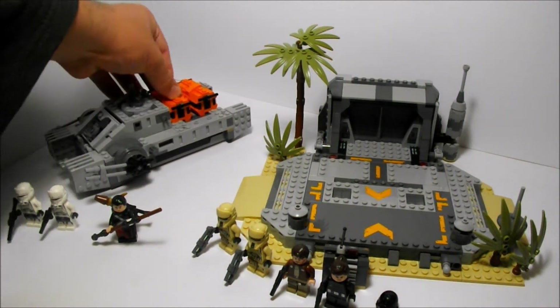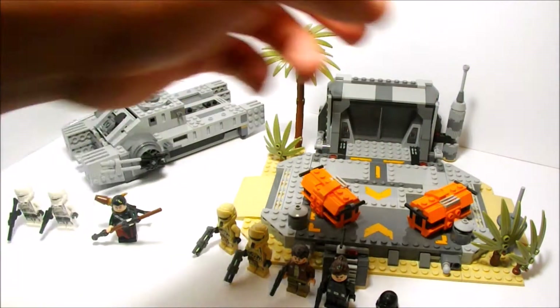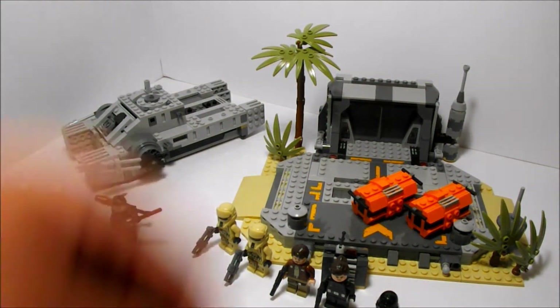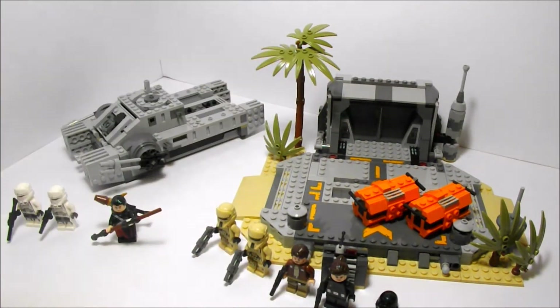Or you could go the other way — take the hover tank's crate and put it over at the Scarif set for more cover for your rebels. Perhaps if you had a shipment come in from somewhere, you've got an extra cargo crate, whatever's going on. So that's pretty cool as well.